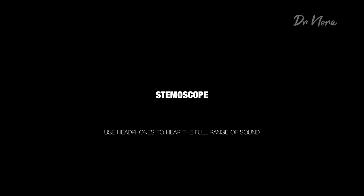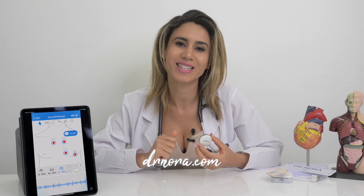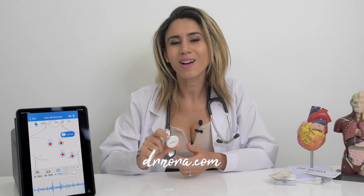But what do you guys think? I would love to know — do you prefer the sounds of the Stemmoscope or the Littmann? Let me know in the comments section below, and if you have any suggestions for future videos, hit me up down below. Make sure you press that like, subscribe, and share button for more exciting videos. But for now, it's time for me to say take care and stay healthy. I'll see you next time.